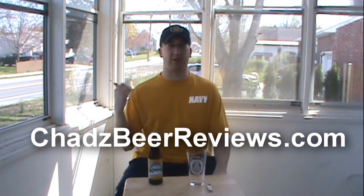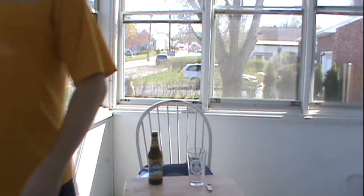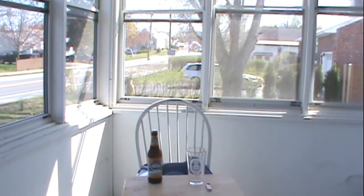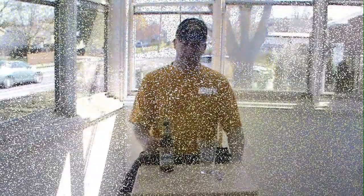Welcome to a special episode of Chad's Beer Reviews on my porch. I've been meaning to shoot a video out here for a while, but this street is busy, so you're probably going to hear a lot of street traffic. Before we start, I just wanted to give a special shout-out to Jeremy and Jason, because I know Jeremy lives in Bethlehem, PA, and as you can see, I live in Bethlehem, New York. We got an appropriate beer today, sort of.